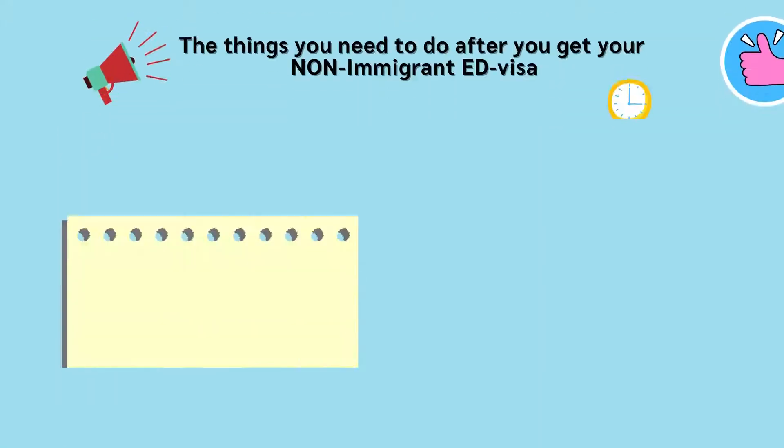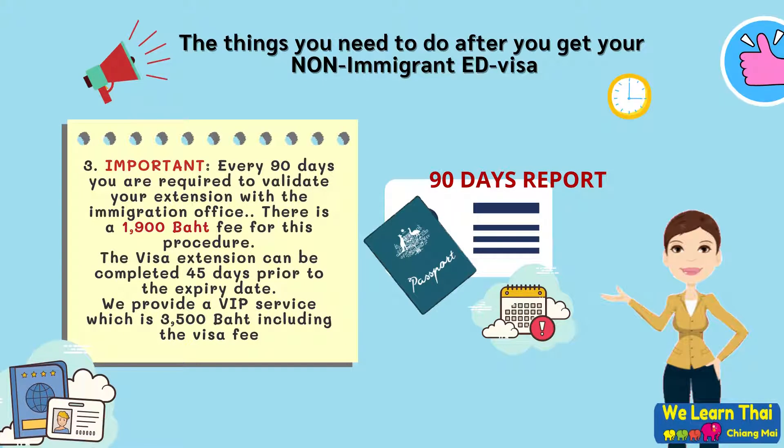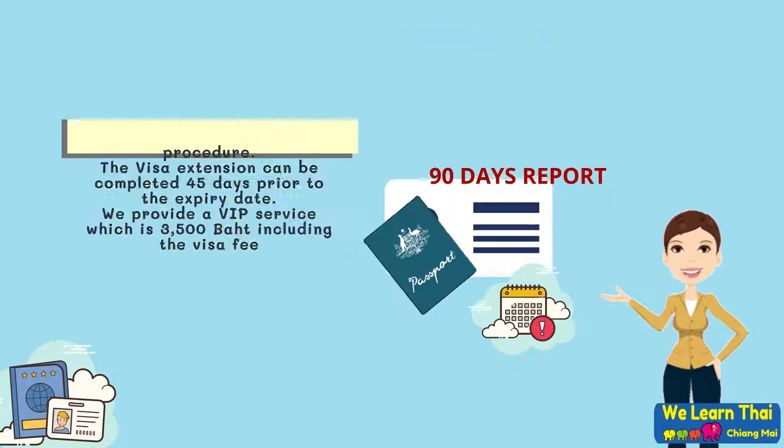Step 3: Every 90 days, you are required to validate your extension with the immigration office. There is a 1,900 baht fee for this procedure. The visa extension can be completed 45 days prior to the expiration date. Please note that we do provide a VIP service which is a total of 3,500 baht including the visa fee of 1,900 baht.